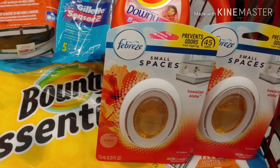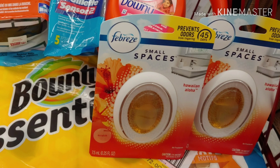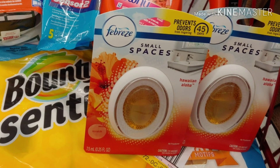So this is finally what I'm going to take: two of the Febreze Small Spaces, one Tide Detergent, one Tide Pods, one Gillette Razors, and the Bounty Essentials. Let's see how much I paid out of pocket.